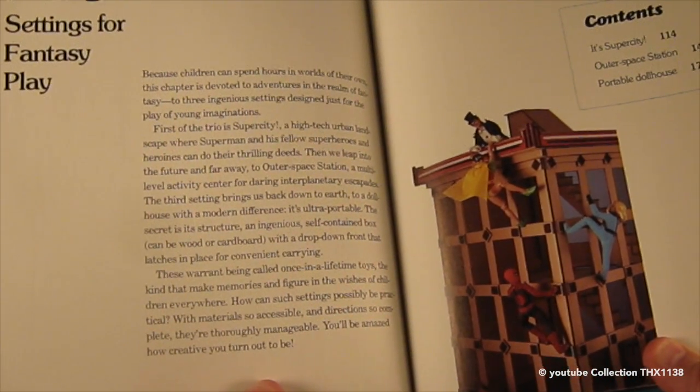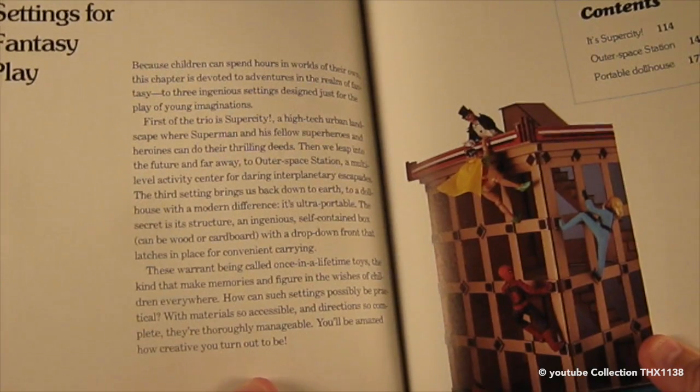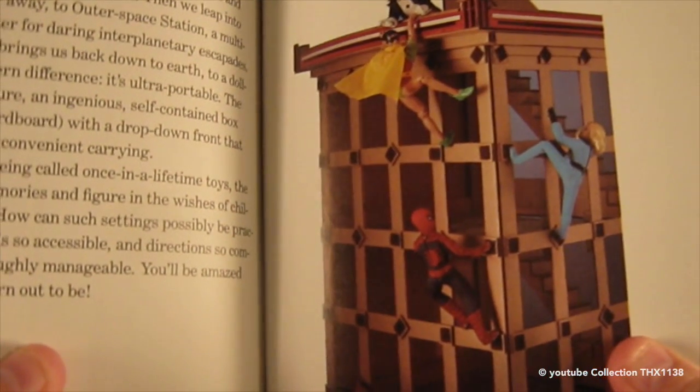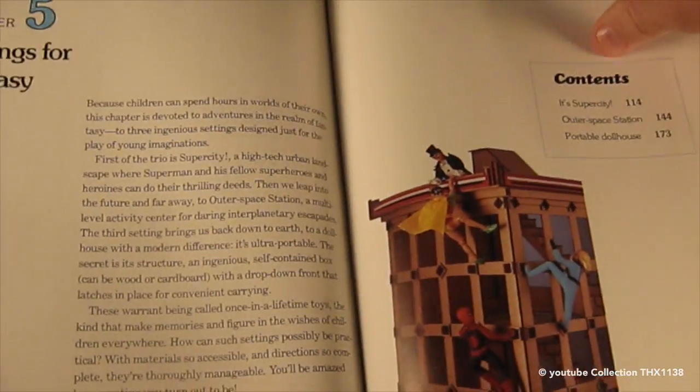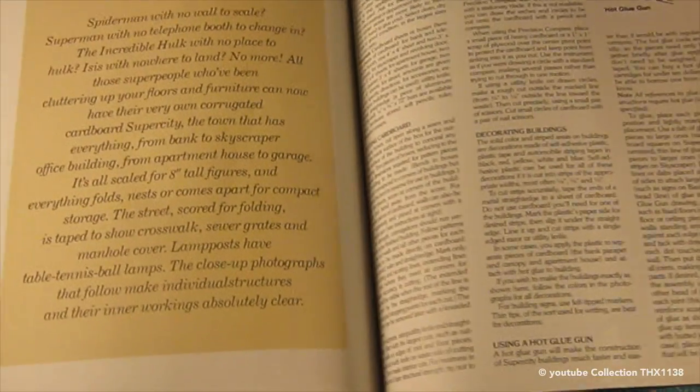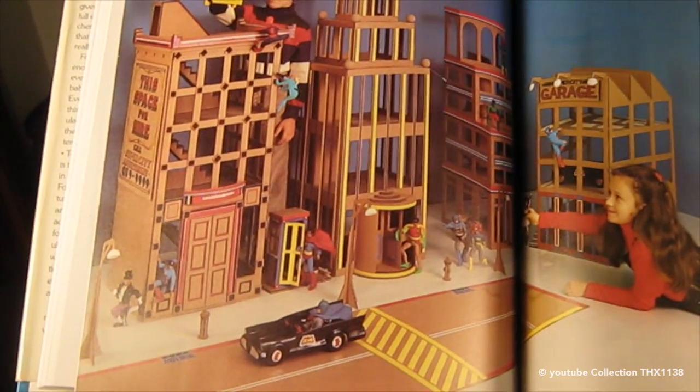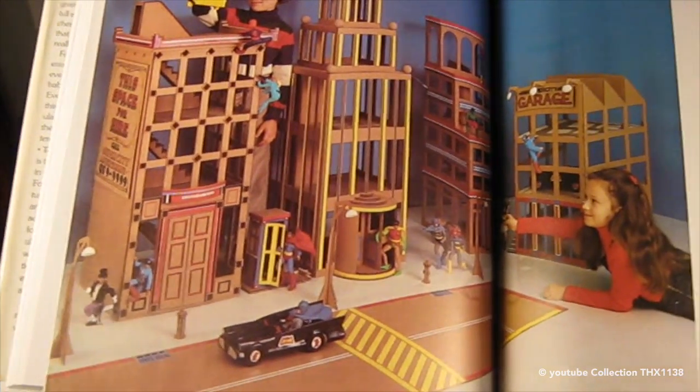This is a Mego Super City with Mego action figures — my friend had a bunch of those. I will upload this section separately when I get an opportunity to do so. All made out of cardboard.